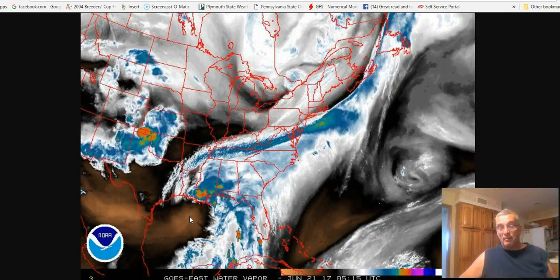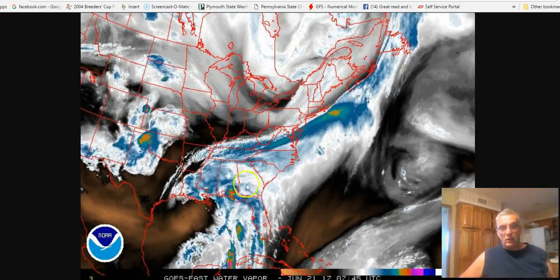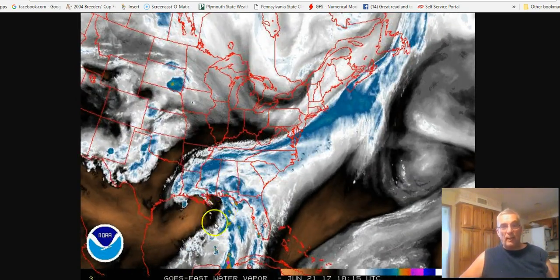If this were in a truly tropical ideal environment in terms of strengthening, you wouldn't see this. You'd see this system completely embedded inside all this deep layer moisture.